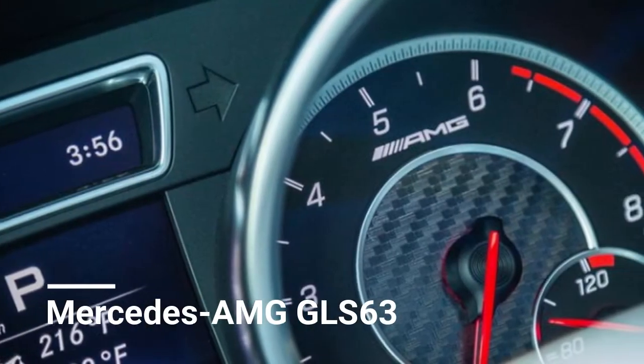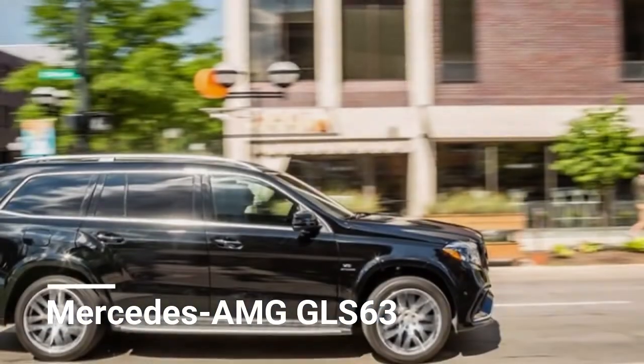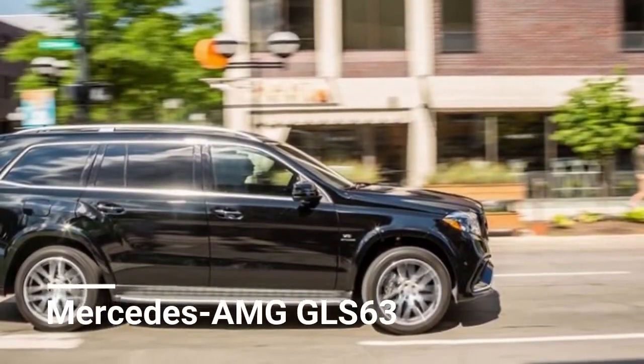Welcome to Automotive One, your automotive channel number 1. 2018 Mercedes-AMG GLS 63 — you'll like it when it's furious.